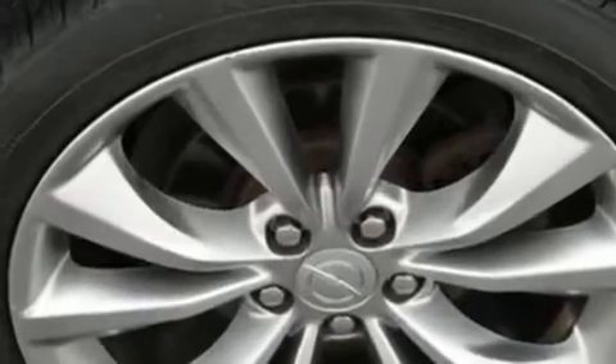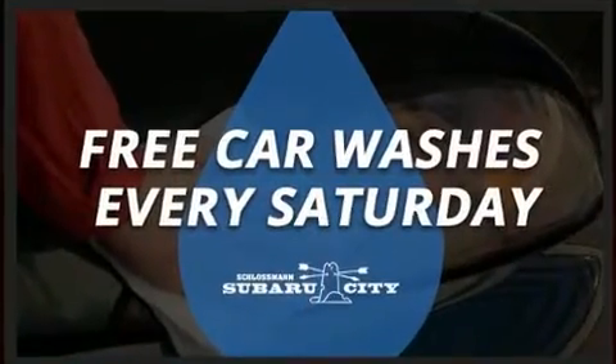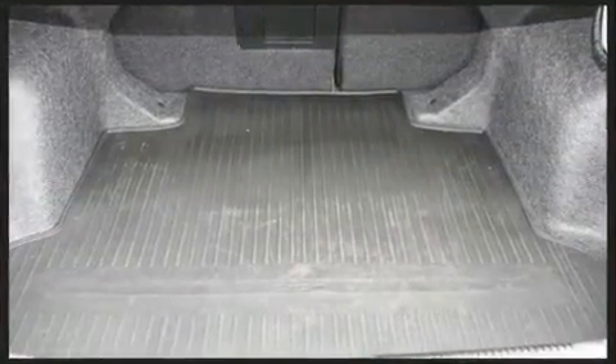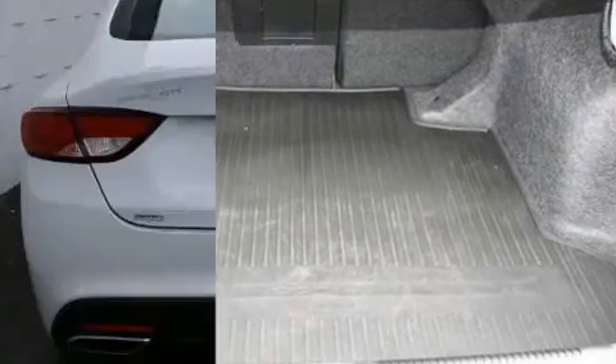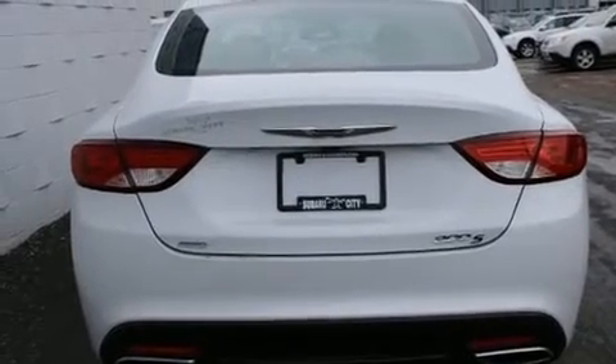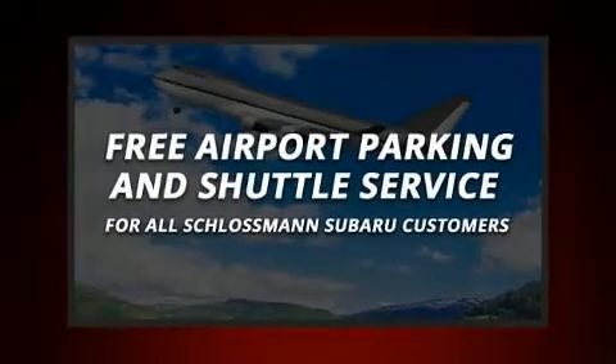Chrysler ensures the safety and security of its passengers with equipment such as dual front impact airbags, front side impact airbags, traction control, brake assist, anti-whiplash front head restraints, a panic alarm, and four-wheel disc brakes with ABS.